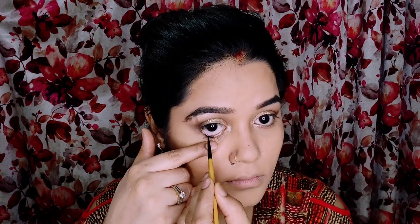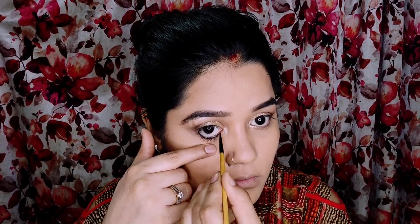I am going to use SQ Gel Liner and apply it with a brush in the waterline. You can apply it in gel form, liquid form, or semi form. Apply it in the waterline, or you can use a nude pencil instead. I will apply the liner on the upper lash line slightly, but I am not going to apply a wing. Make sure the inner corner of your eyes is connected so that the lower and upper lash lines are connected — this will make your eyes look better.